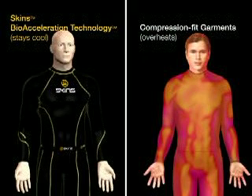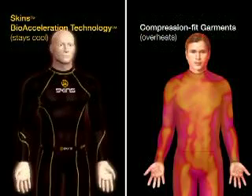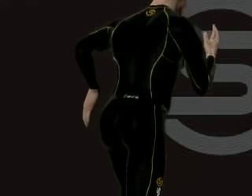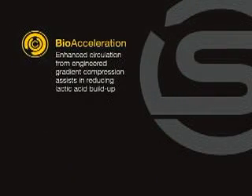With SKINS bioacceleration technology, the body is able to keep itself cooler in hot climates and warmer in cold conditions. Just by wearing SKINS bioacceleration technology garments, you'll benefit from enhanced circulation to assist in reducing lactic acid buildup.